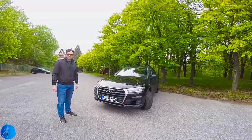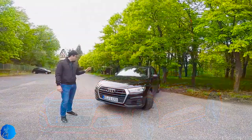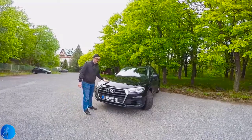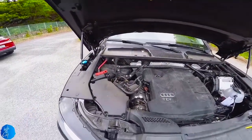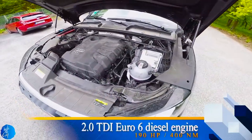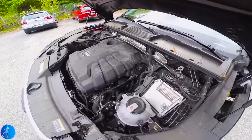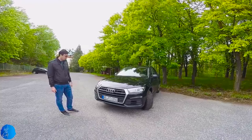This is the 2018 Audi Q5, which is more aggressive than the older model. We have a big, aggressive bonnet, which hides under it a 2.0 TDI diesel engine with 190 hp and 400 Nm of torque. The engine is connected to a 7-speed S-tronic gearbox, which is nowadays well known at Audi.